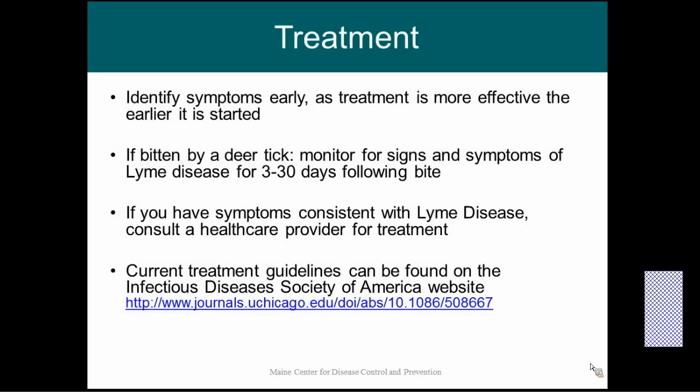Lyme disease is treatable. The earlier that treatment is started, the easier it is to treat. So we want people to pay attention to the symptoms and start treatment earlier. If you are bitten by a tick, monitor for signs and symptoms of Lyme disease for 3 to 30 days following the bite. If you have any of the symptoms or suspect you have any of the symptoms, please follow up with your healthcare provider for treatment.